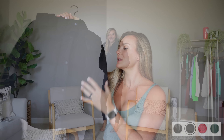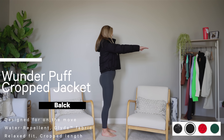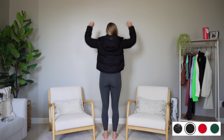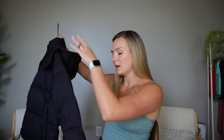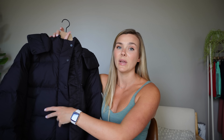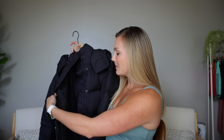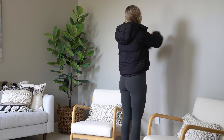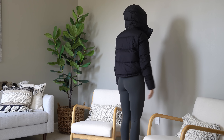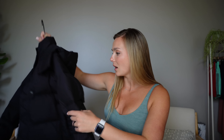Moving on to the Wonderpuff Cropped Jacket — it fits just like my long coat but in a cropped version. It has a spacer material cuff that's really stretchy, a really big hood, and that same interior pocket. I got a size six — you can see it has an oversized fit through the waist. I now have the long coat, the vest, and the cropped jacket. These cropped items are very flattering and both have the cinch around the waist.